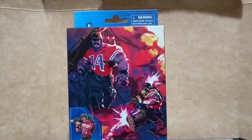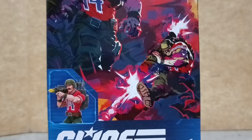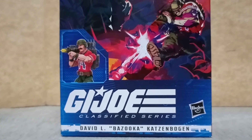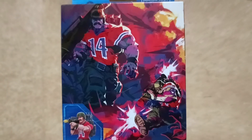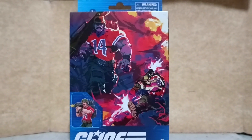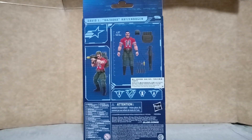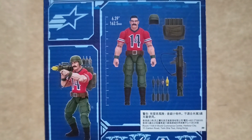Bazooka comes in this new windowless box from Hasbro, which I am not a fan of. I'm glad that in 2024 they will revert back to the old packaging of their toys, wherein you can see the figure from the plastic cover. At the back of the box you can see the picture of the figure that you will be getting.